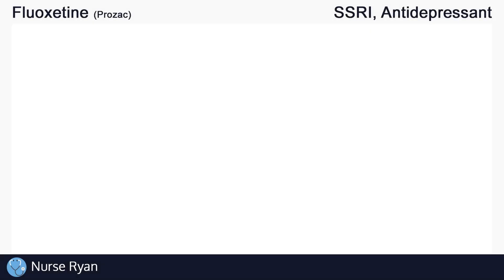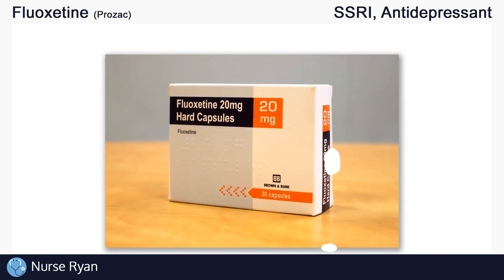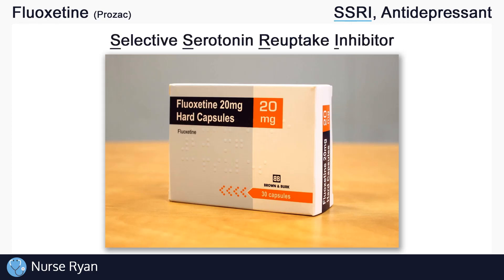Hey everyone, this is Nurse Ryan, and today we're going to be talking about the drug fluoxetine, commonly known by the brand name Prozac. You can use the timestamps in the video description to jump ahead. Fluoxetine belongs to the SSRI class of antidepressants, which stands for Selective Serotonin Reuptake Inhibitors.